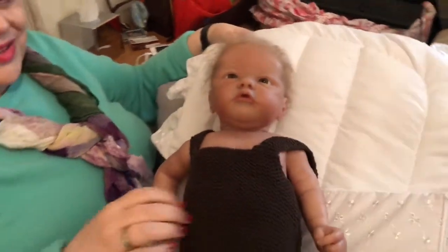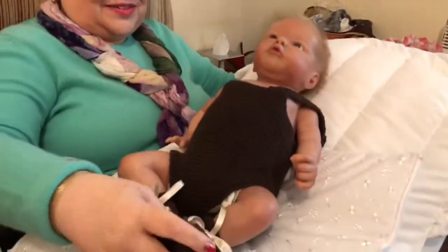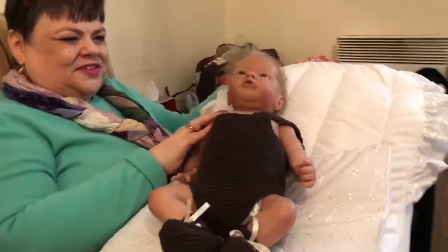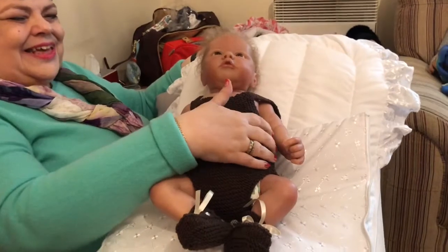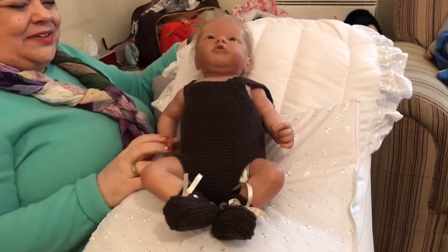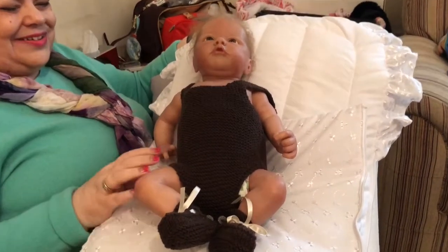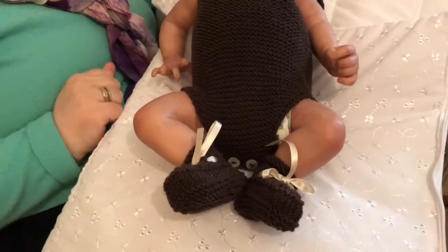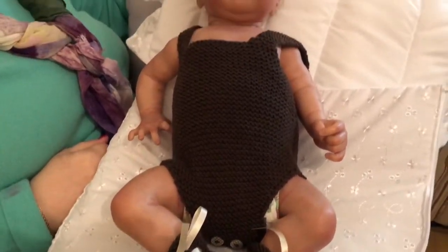Here's little Will in his new outfit and he looks so incredibly cute. Thank you, dear Suzanne, for this lovely outfit. Just look how lovely he looks — his cute little chubby legs and his cute little feet. He's just so gorgeous.